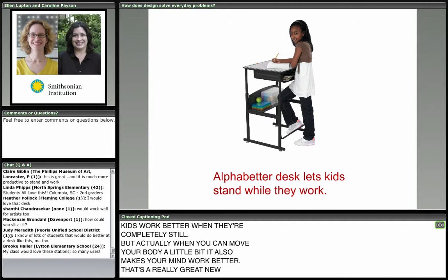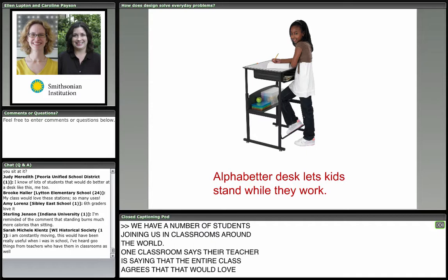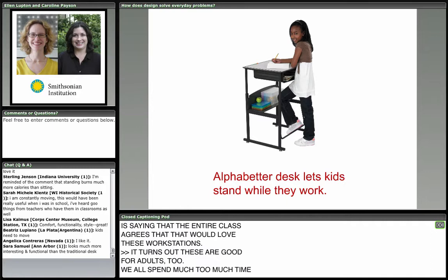We have students joining us from classrooms around the world. One classroom says the entire class agrees they would love these workstations. It turns out these are good for adults too — we all spend much too much time sitting in chairs.